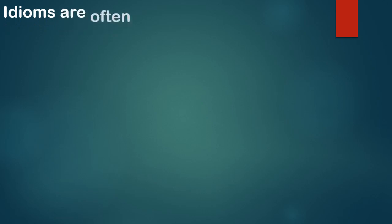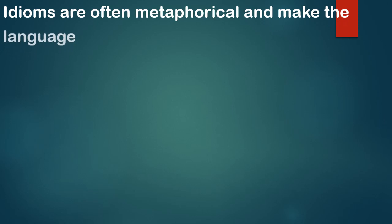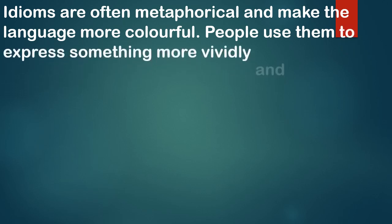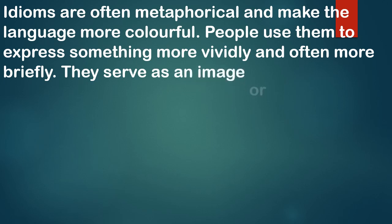Idioms are often metaphorical and make the language more colorful. People use them to express something more vividly and often more briefly. They serve as an image or mental picture.